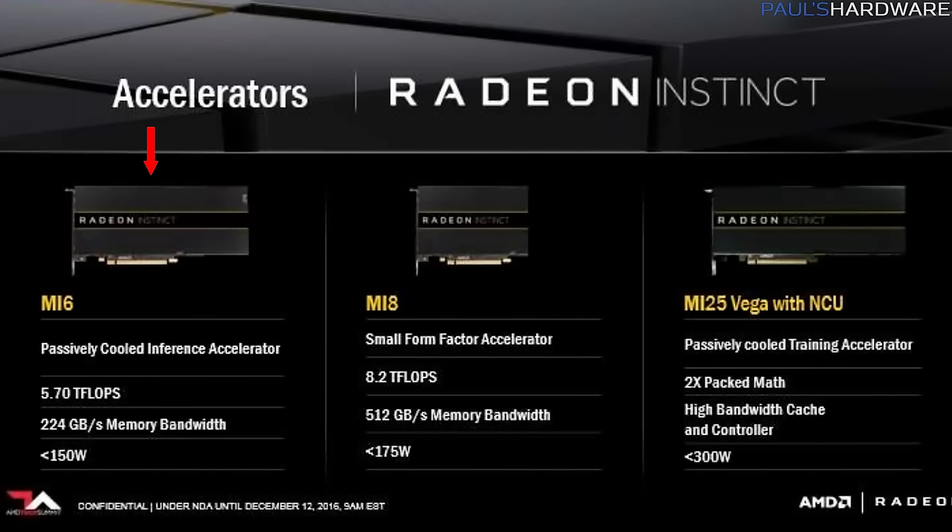The Radeon Instinct MI6 has 5.7 teraflops of compute performance, 16GB of memory, 224GB per second of memory bandwidth, a 150W TDP, and is Polaris-based — so you could equate it to an RX 480 on the gaming GPU side, apart from it having twice the memory and a bit less memory bandwidth.